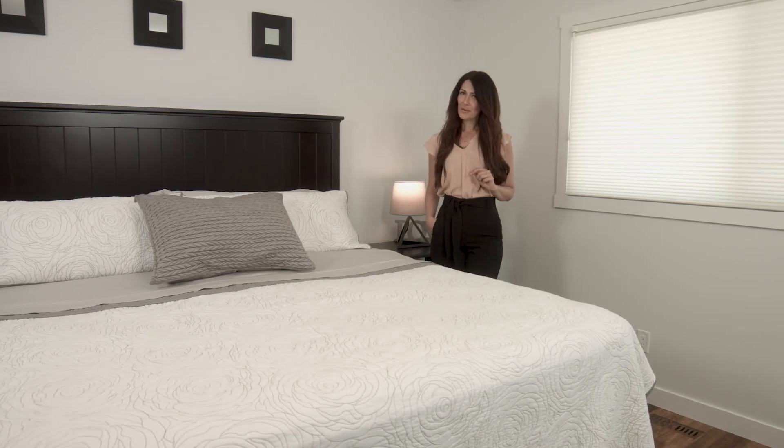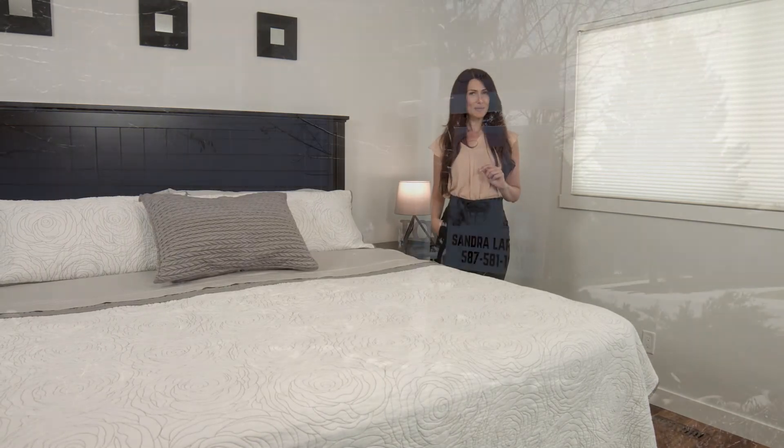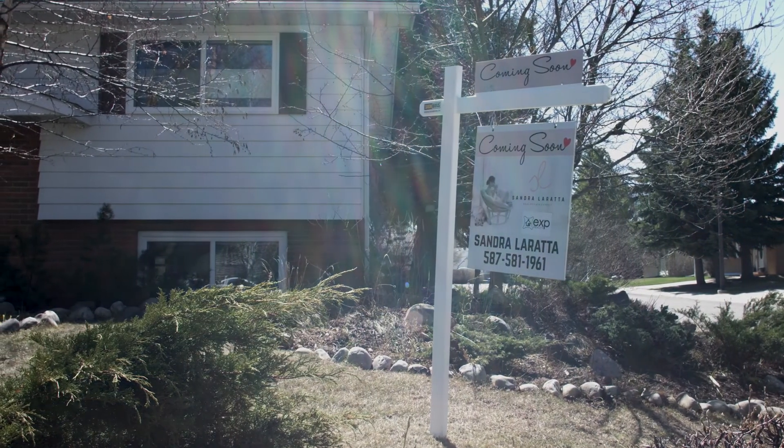Thank you so much for taking this home tour with me today. If you have any questions, you can always reach me on my website. Have a great one — bye for now.